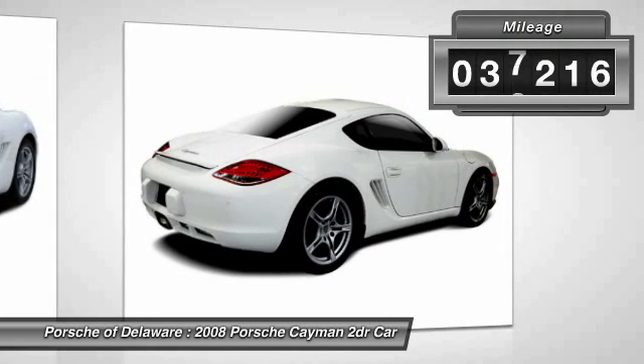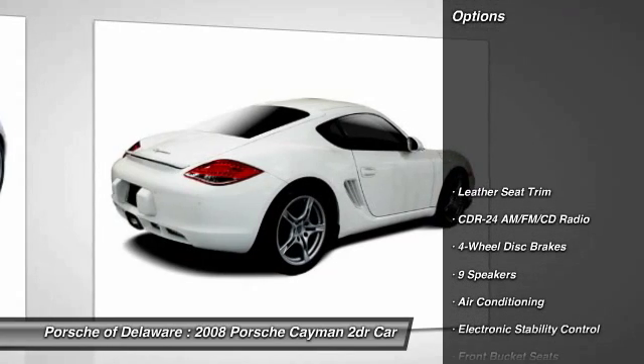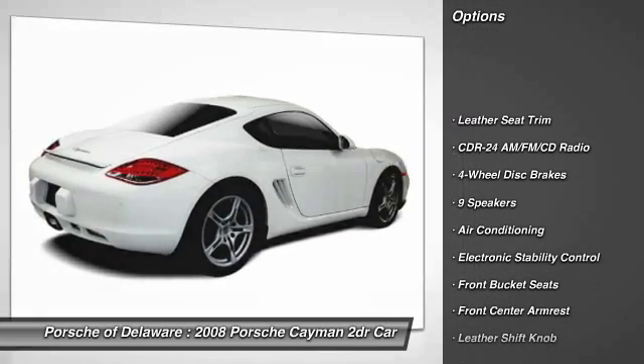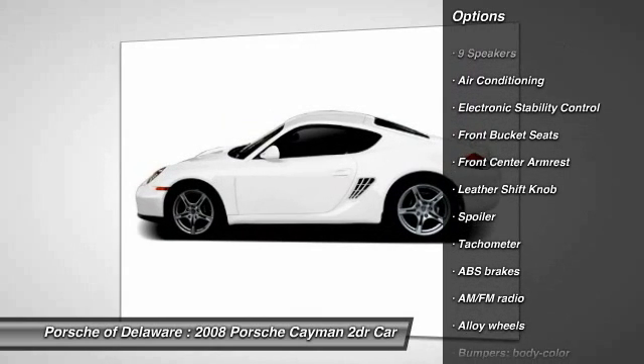This vehicle has less than 40,000 miles. Here are some of this vehicle's great options: traction control, power passenger seat, leather-wrapped steering wheel, dual airbags, air conditioning.